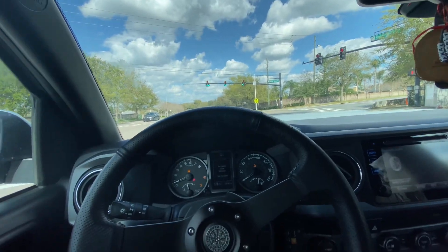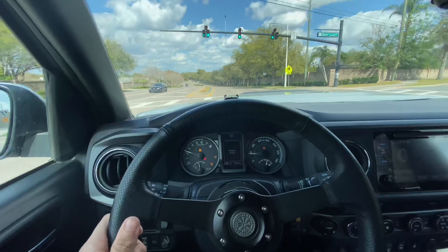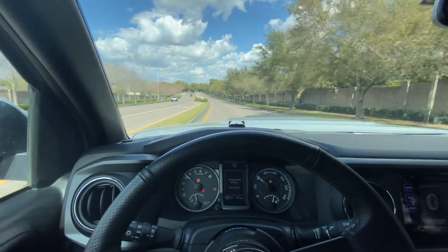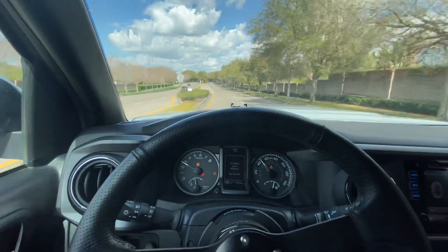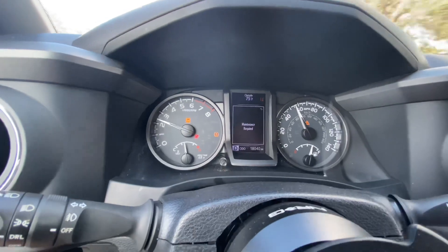We're at a red light right now. As you can see, we're off again — this car next to me thinks I'm racing her, but I'm not. You can see we're going... we're gone. It changes gears like there's no tomorrow. It's so nice.